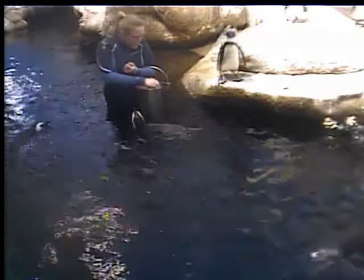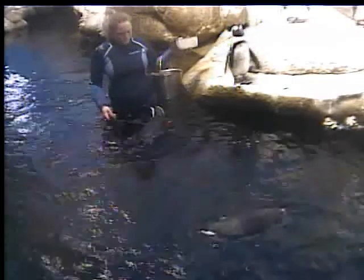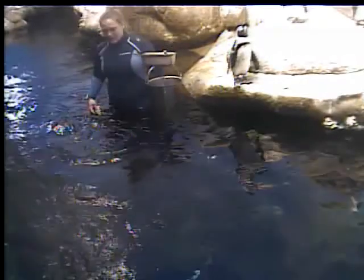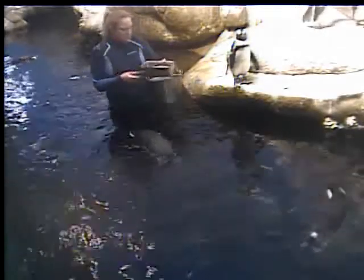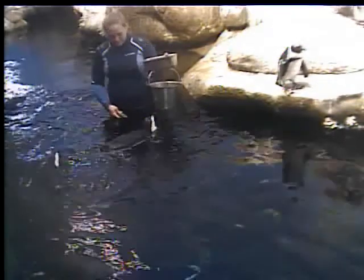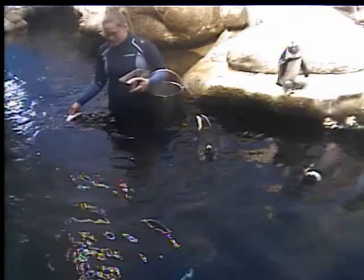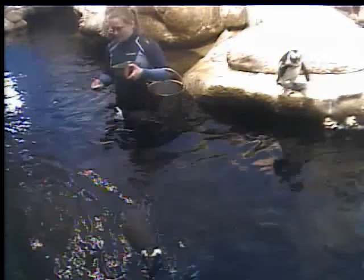If they don't have an appetite, they may be sick and need to see a veterinarian. But if they eat a lot of food, that could mean something else. If it's a female, that could indicate she is ready to lay an egg. If it's a male or female, that means they are bulking up to go through what's called a catastrophic molt. All birds lose their feathers, but not like penguins — other birds lose feathers at different times through the year, but penguins lose all their feathers at once. It takes about three, maybe even up to five weeks for that whole process.